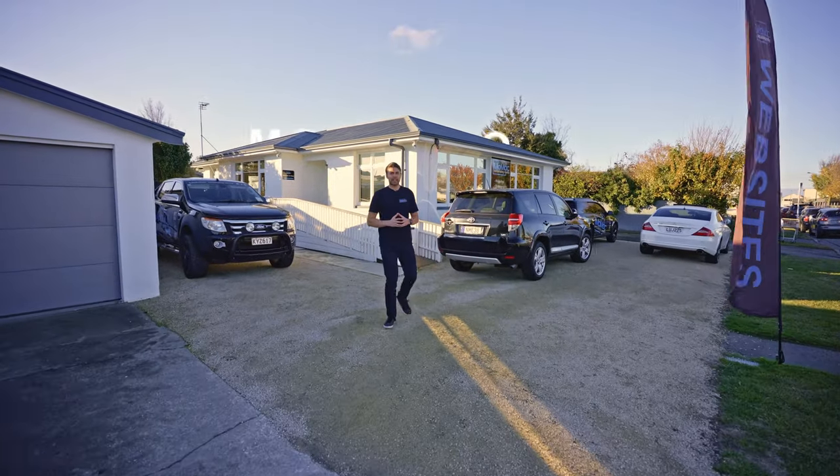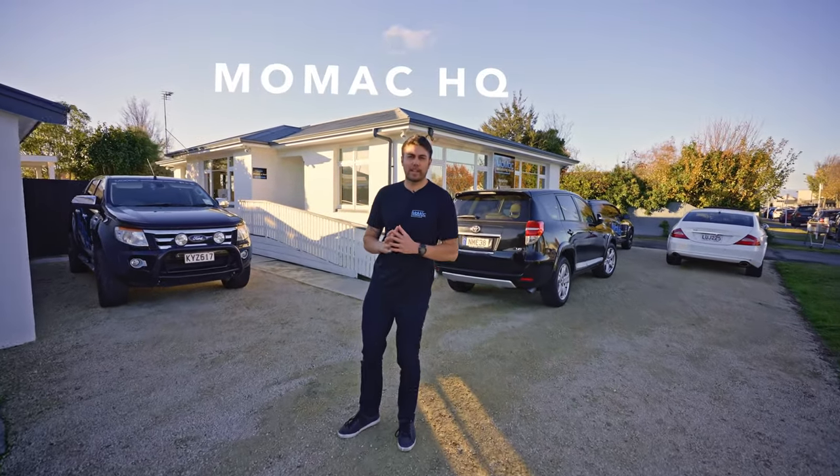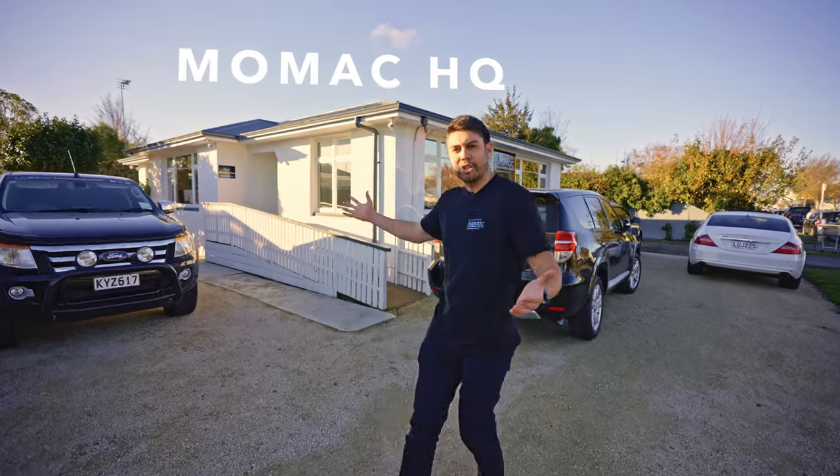Hi, I'm Ryan from MoMac. This is our MoMac HQ down here at 12 Blake Street, Rangira. Come inside, and we're going to show you around.